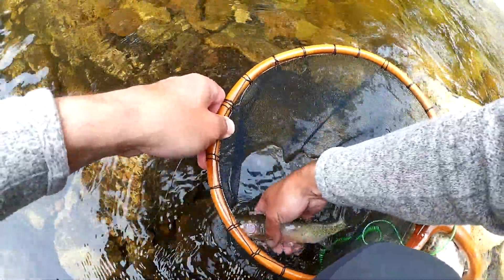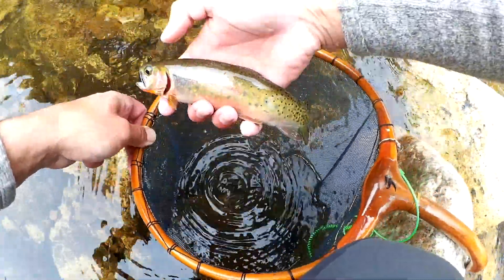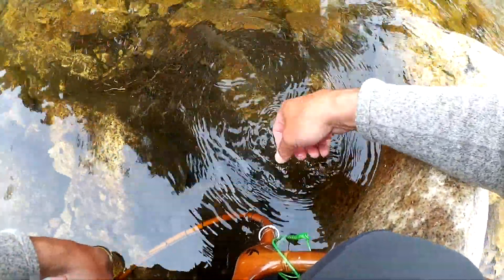And this one's got some cool melanism there on the back of it. Beautiful fish. Let's get him back on his way. See you later, buddy.